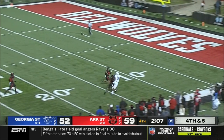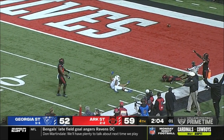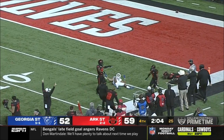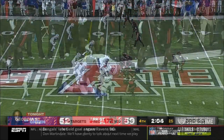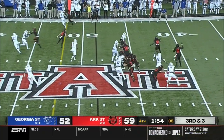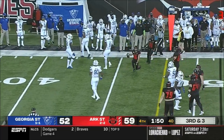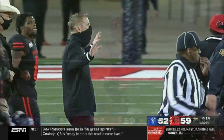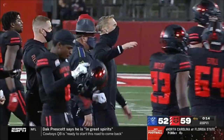Brown throws deep — has Pinckney. Falls incomplete. Pinckney wants a flag — he's not going to get it. Scared money don't make money. Here's Bonner rolling out to his right — and there it is. Brandon Bowling, first down. Moves to change by both of these teams — lots of great stuff to build on for two teams looking to continue to compete in what should be a very exciting Sun Belt this entire season.